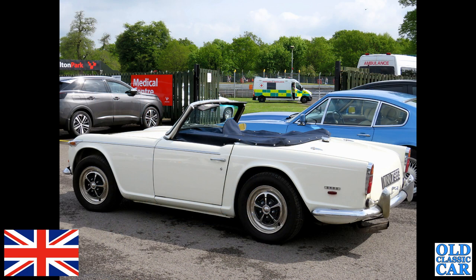We've got a trio of TR5s. Apart from the badging, one of the giveaways that this is the two-and-a-half-litre TR5 are those Ross-style wheel trims, which were unique to that model, I believe.